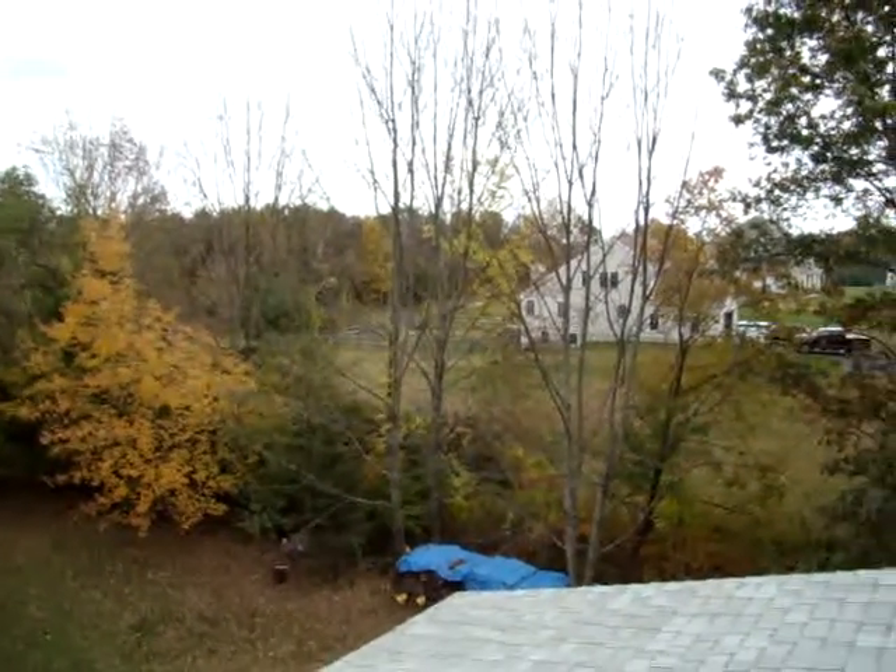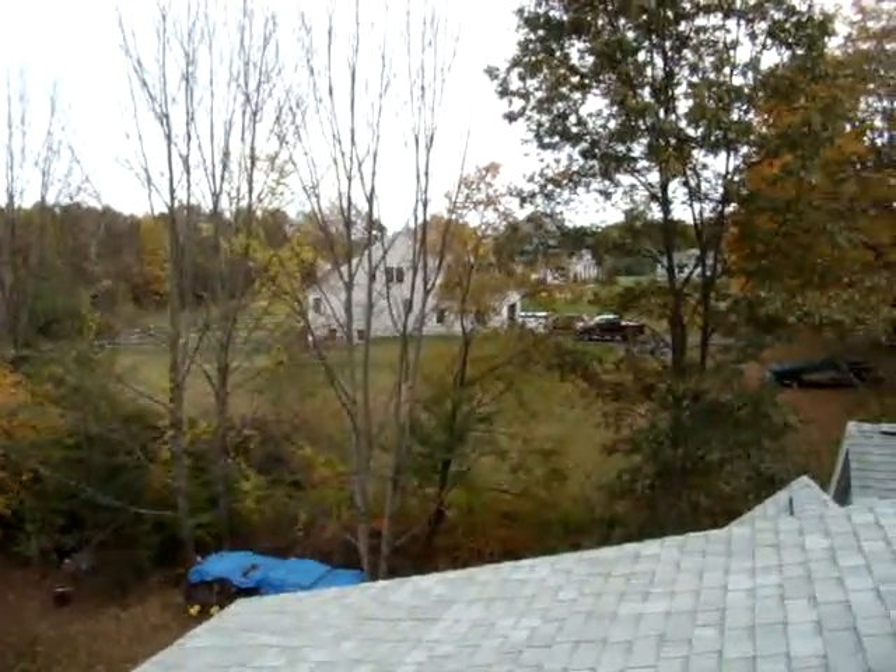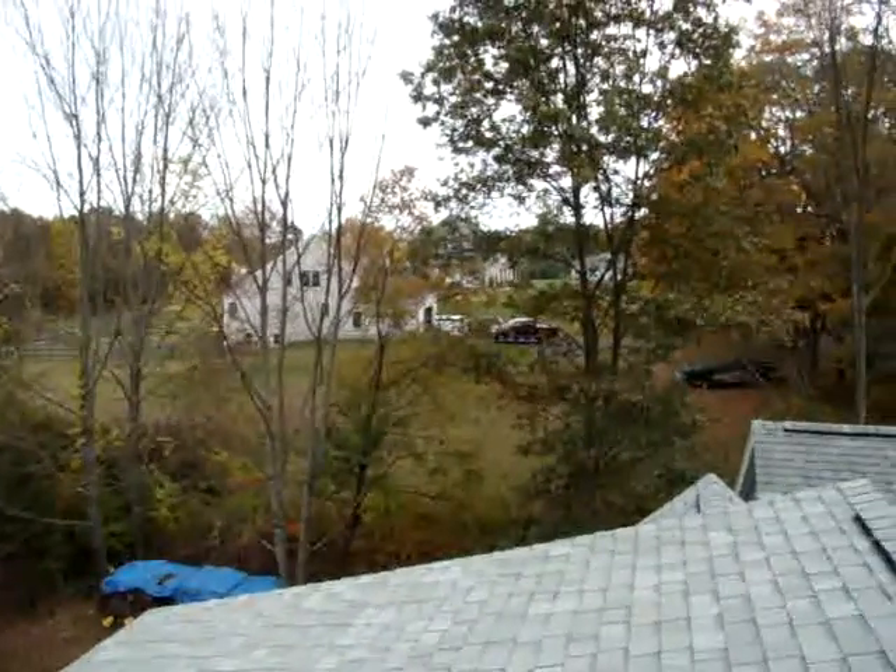That used to be a field until about three or four years ago. Now there's four houses in it. We had sheep grazing — somebody used it for pasture.